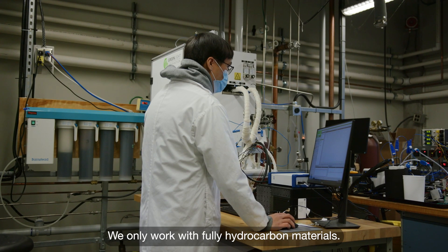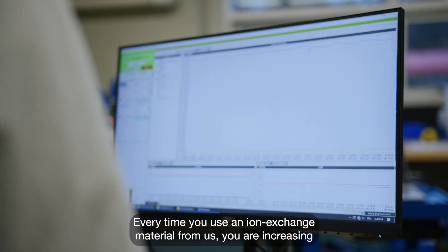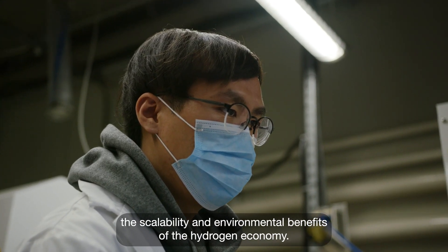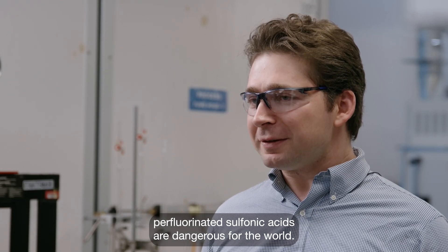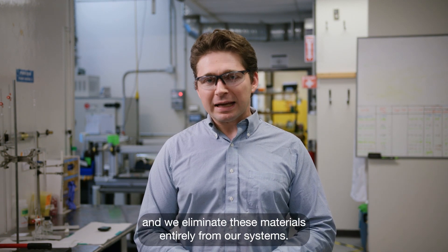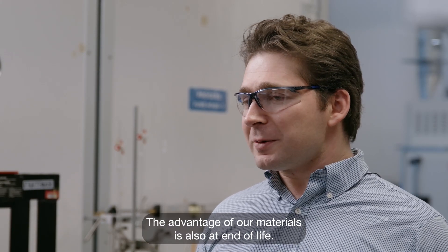We only work with fully hydrocarbon materials. Every time you use an ion exchange material from us, you are increasing the scalability and environmental benefits of the hydrogen economy. PFAS materials, in particular perfluorinated sulfonic acids, are dangerous for the world. They bioaccumulate in all of us, and we eliminate these materials entirely from our systems.